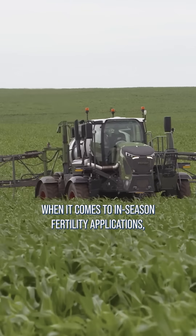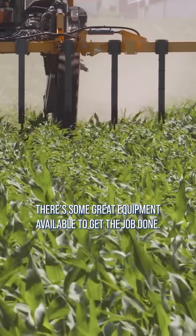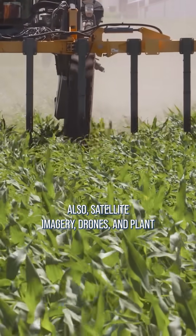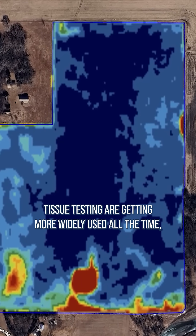When it comes to in-season fertility applications, especially late in the season, there's some great equipment available to get the job done. Also, satellite imagery, drones, and plant tissue testing are getting more widely used all the time.